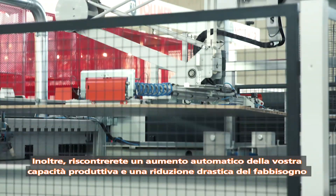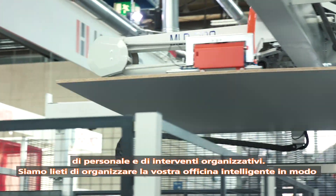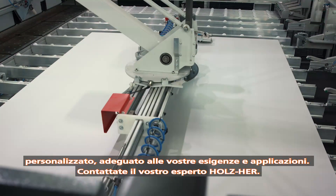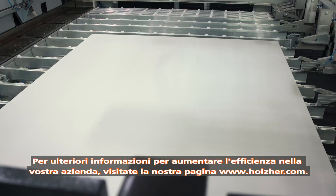We will be happy to prepare your smart workshop as an individual solution adapted to your conditions and applications. Contact your Holzhair expert. For more information on the efficiency increase of your company, please visit www.holzhair.com.